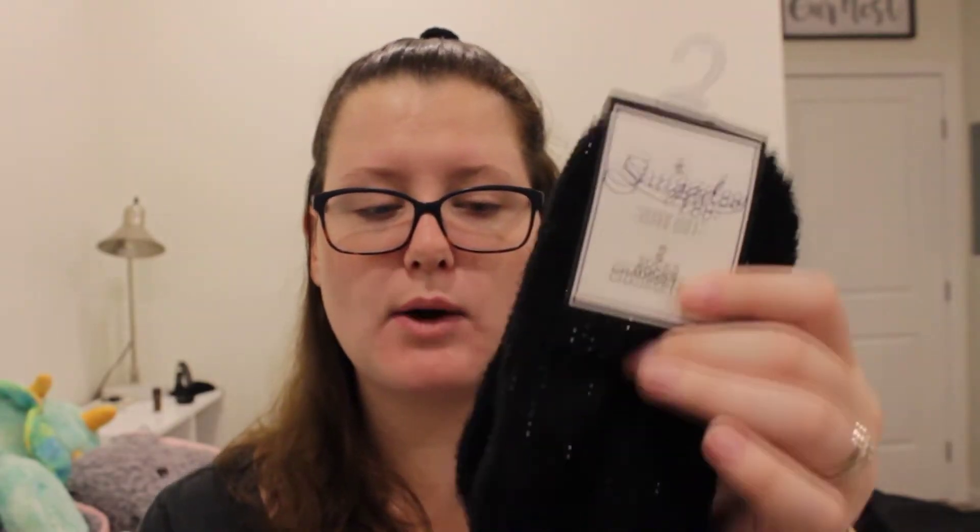Next, we've been obsessed with wax melts especially from the Dollar Tree. I've been wanting fresh linen because if you didn't see my last video, fresh linen was one of my favorite scents, and I didn't know they had it at Dollar Tree, so we picked this up. Next thing I got is these black sparkly fuzzy socks — I just really like fuzzy socks.